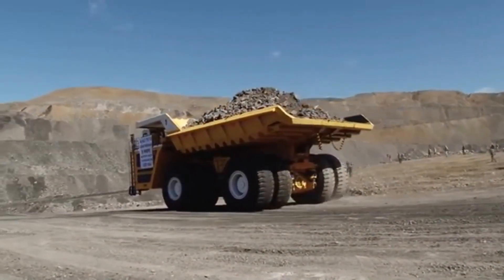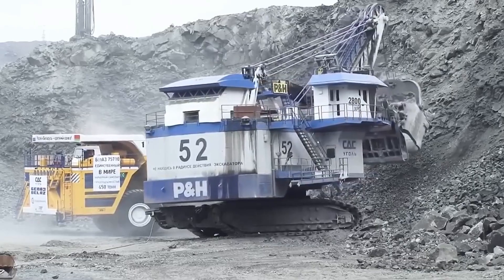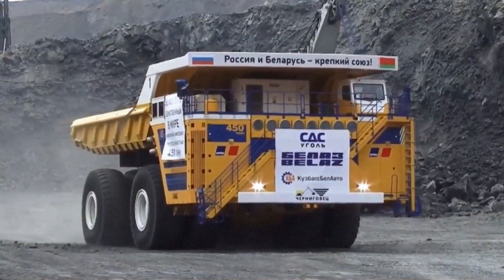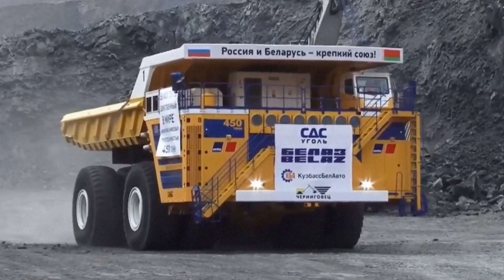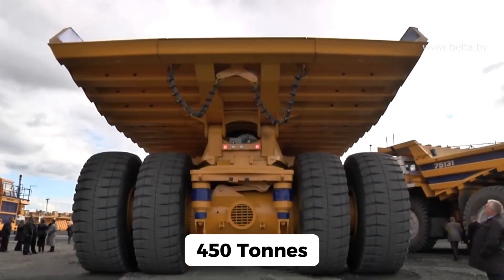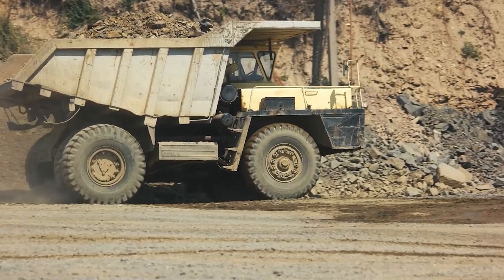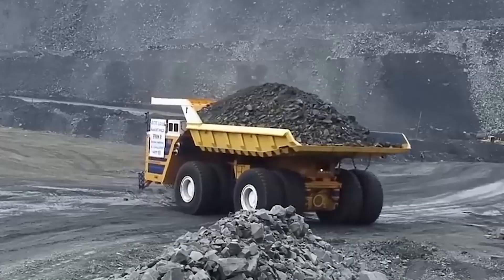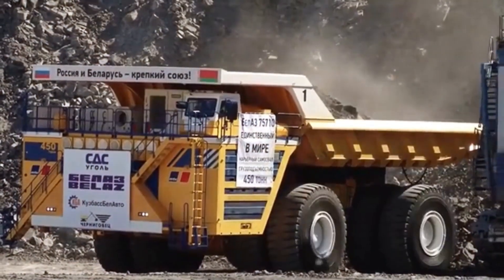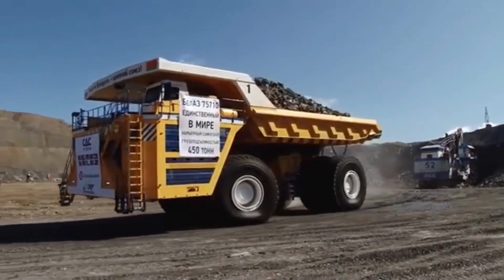Its size isn't just for bragging rights — it's a key player in keeping operations running smoothly in mines and quarries across the globe, from the frozen tundras of Siberia to the rocky landscapes of South America. A standard dump truck carries around 20 tons; the Belaz 75710 can haul 22 times that amount in one go. That's why it's used in the world's largest open pit mines — there's simply no other truck that can match its capacity.